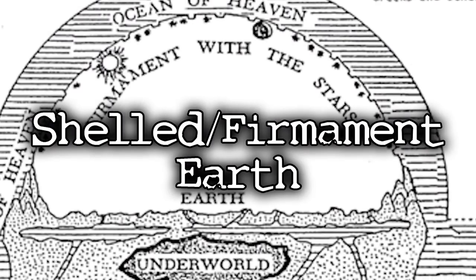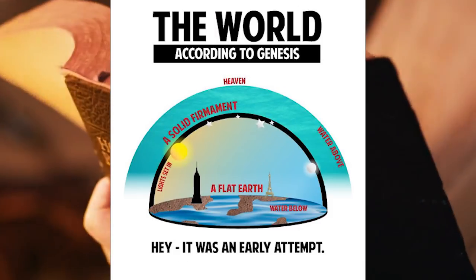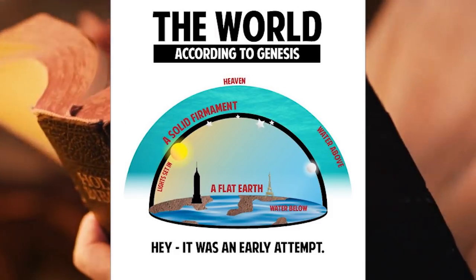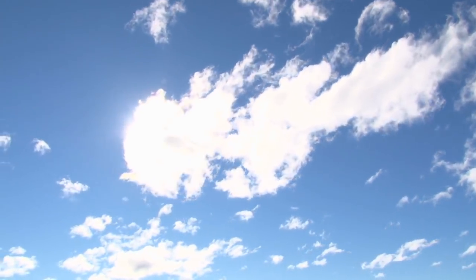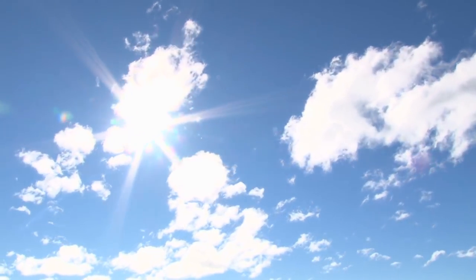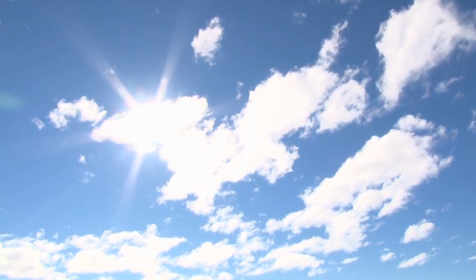The word 'firmament' comes from biblical studies. The firmament is simply a vast solid dome created by God on the second day. When you're looking outside and you see a blue sky everywhere you go, people believe that what you're seeing isn't just the atmosphere — instead, you are seeing a blue dome around the entire earth. So the earth actually exists within a shell.